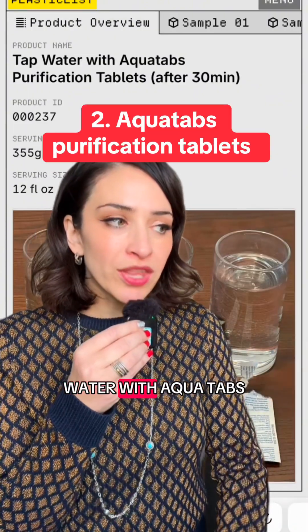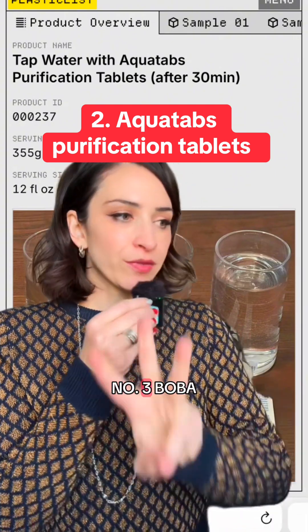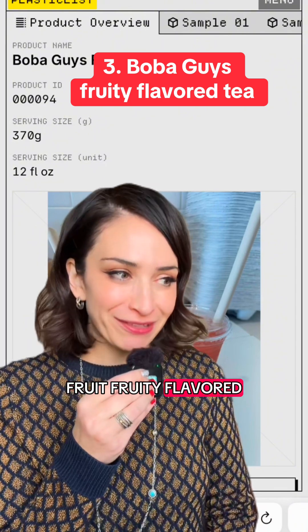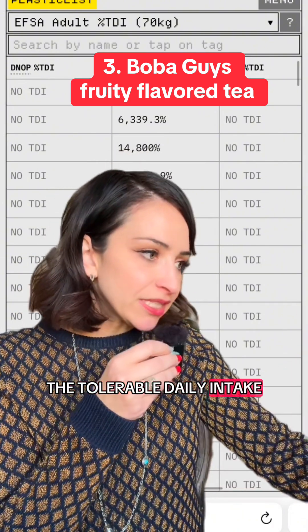Number two: tap water with Aqua Tabs purification tabs after 30 minutes. That's pretty nuts. Number three: Boba Guys fruity flavor — 14,800 times above the tolerable daily intake.